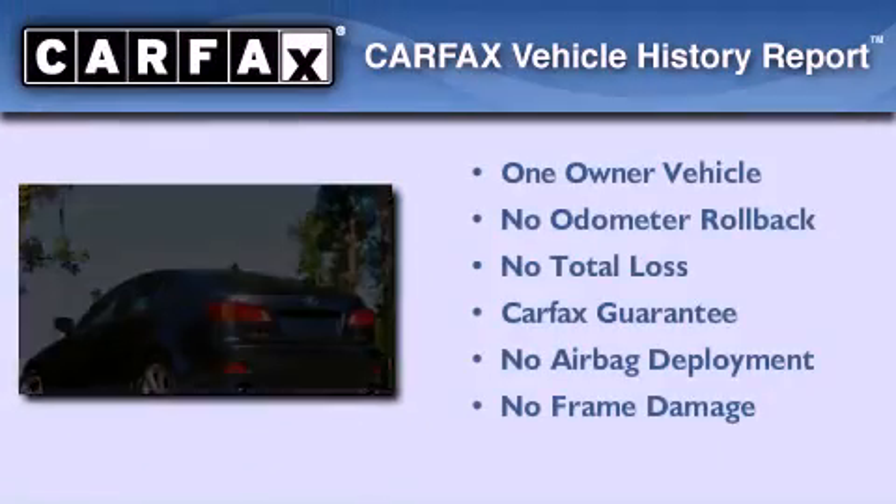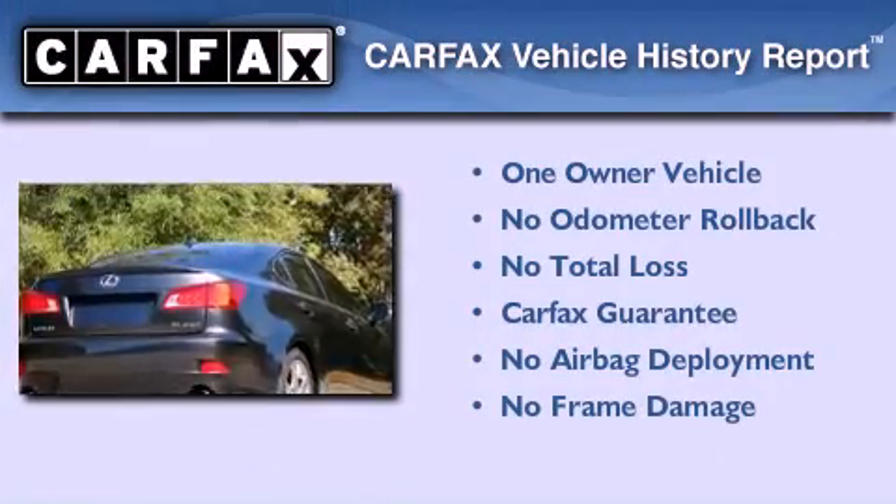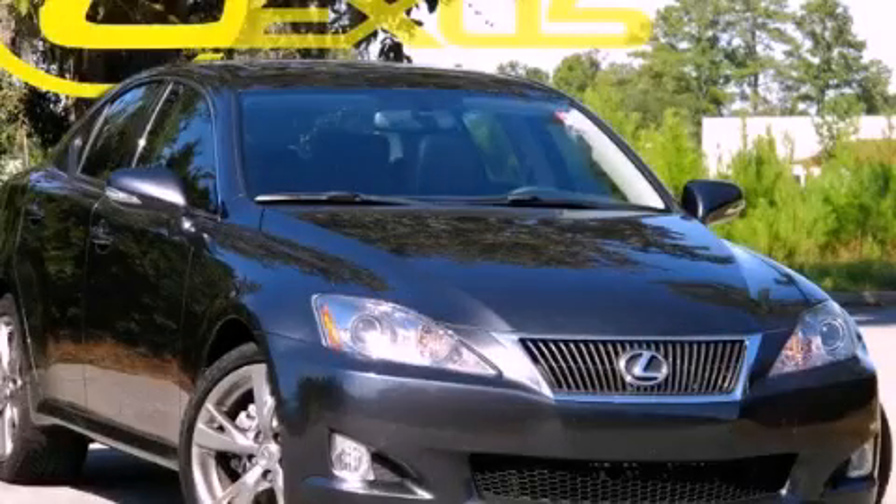This Lexus has had only one owner, and it qualifies for the Carpac's buyback guarantee. We invite you to contact us today to learn more about this vehicle.